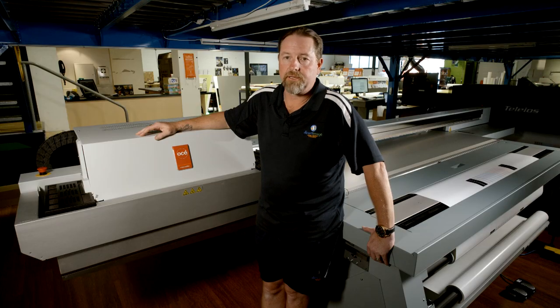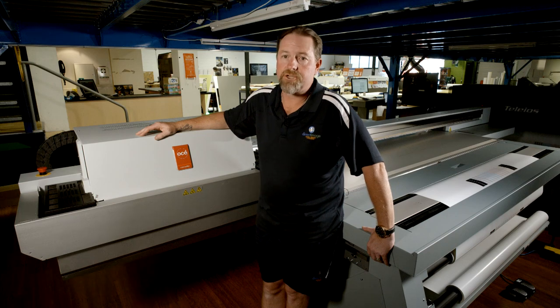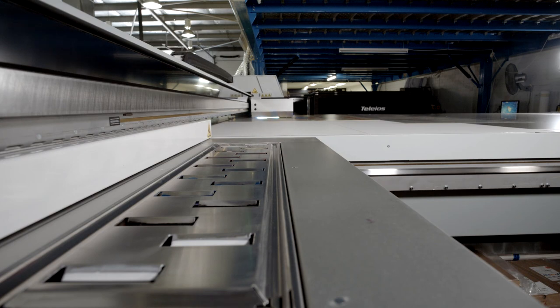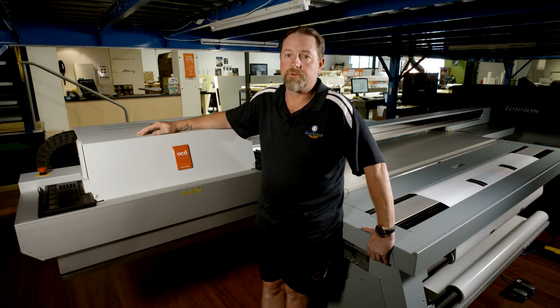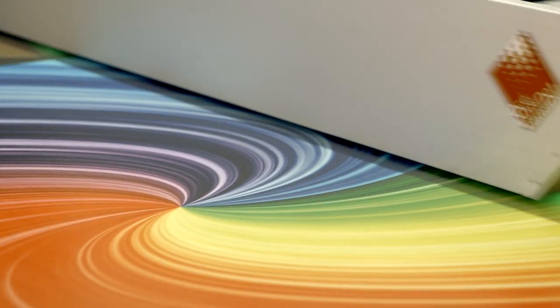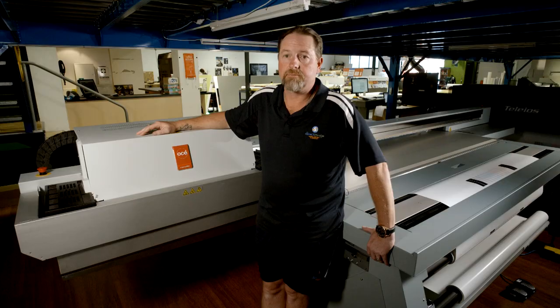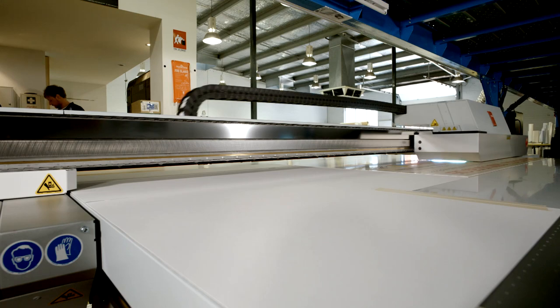One thing I've learned is that with any machines I've purchased, you do get what you pay for. Straight away you can put a line through any of the cheaper machines that might offer you the same size — it's just not worth it. The quality is not there, the sales and support aren't there, and once you get into the nuts and bolts of the machine, it's just not put together in the same way that a machine like this is.